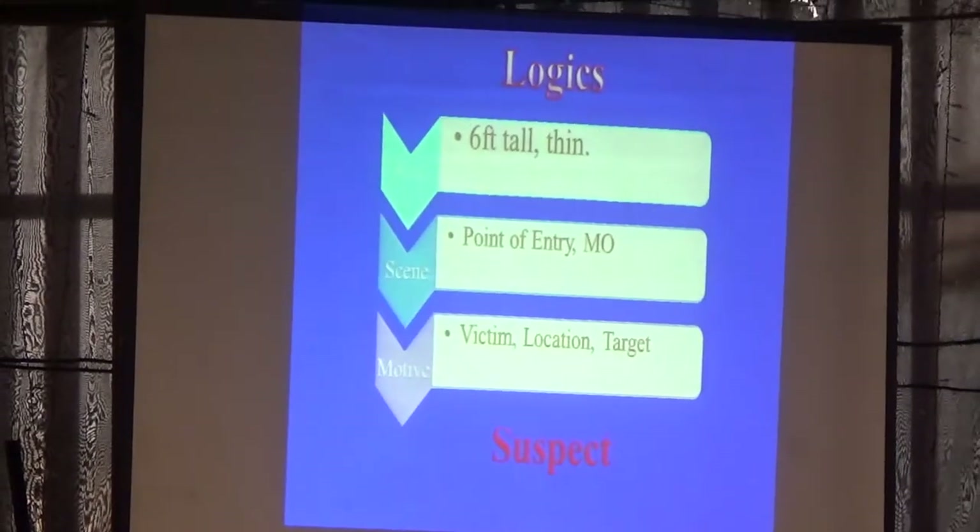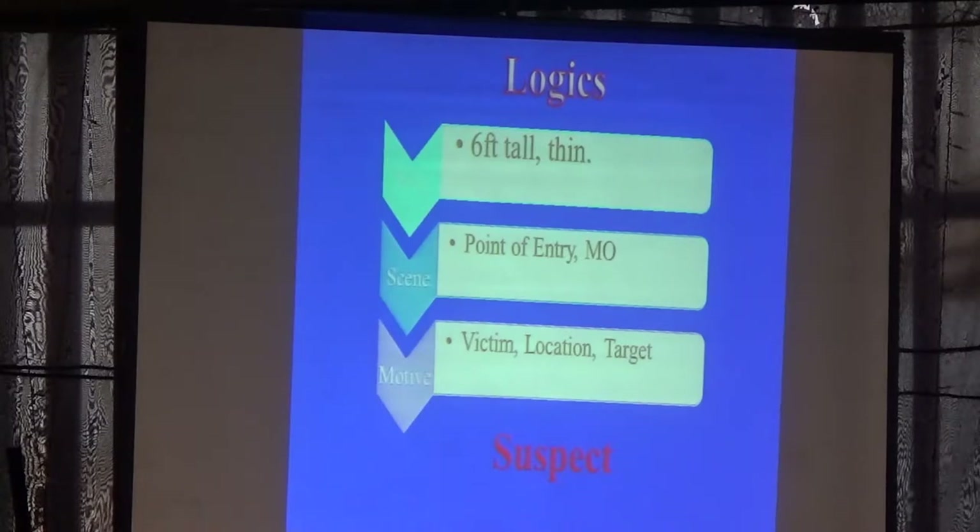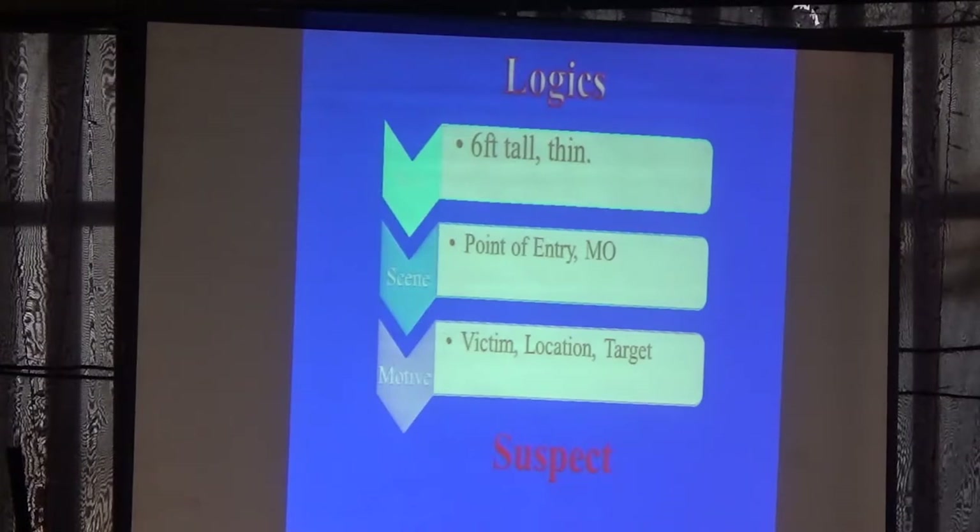Then we'll compare the DNA. You can solve the case using logic: this person is six feet tall. Hold the entry, the ammo. You have to work the family, the board — victim, location, target.